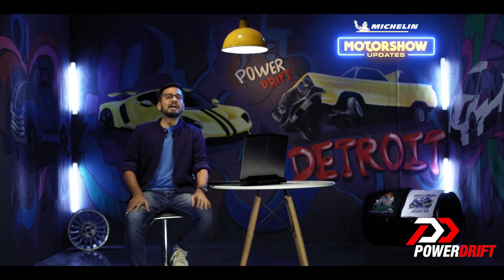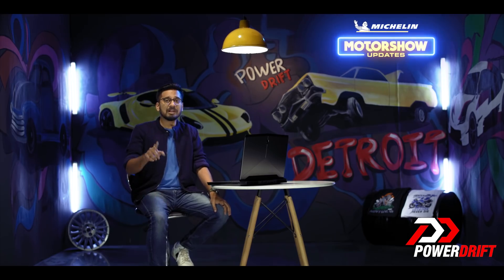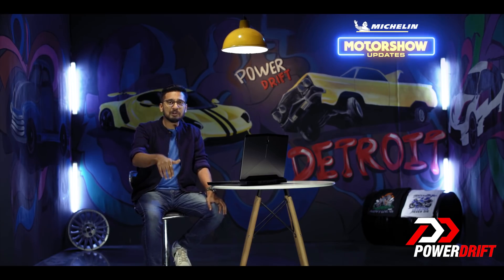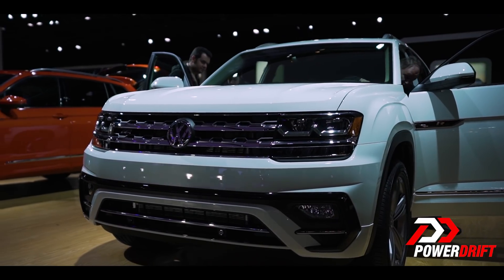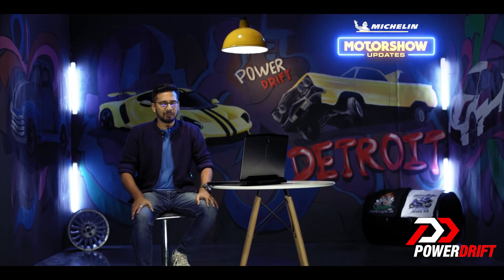While that would be a good fight, let me give you guys a chance to fight over a set of brand new Michelin tires. One lucky winner stands to win — all you have to do is comment below which feature of the Volkswagen Atlas you liked the most. Come on guys, let us know. I'm going to see you again very soon, goodbye.